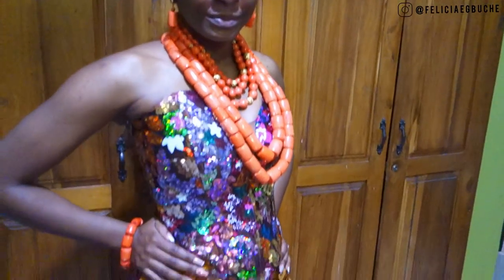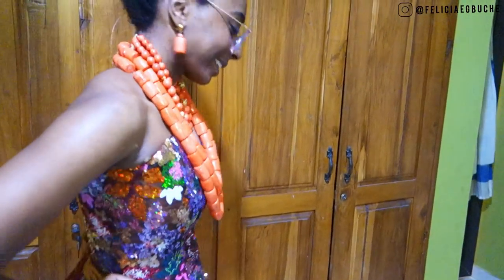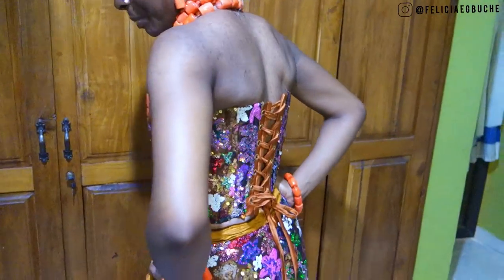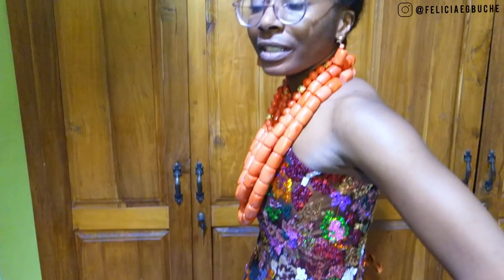There you have it — second dress, no fitting needed, nothing to change. It feels so good not having to make any alterations. I hope my other aso-ebi dress is the same way.